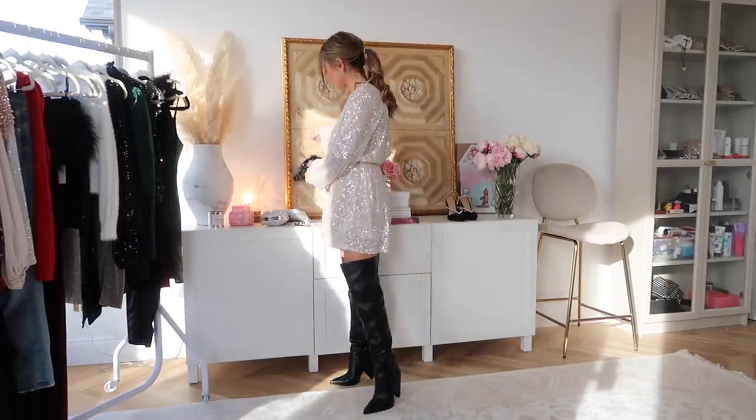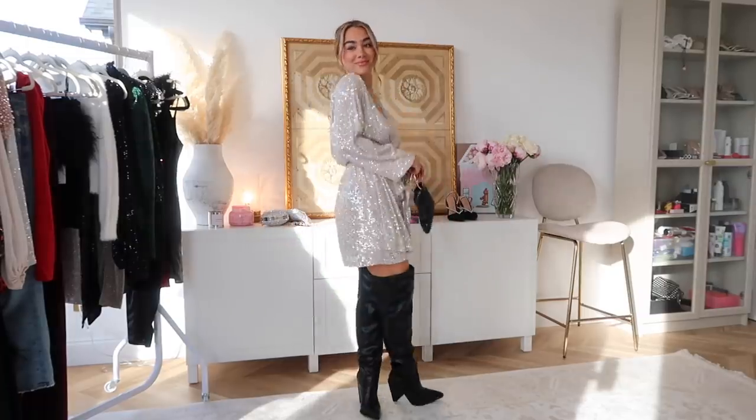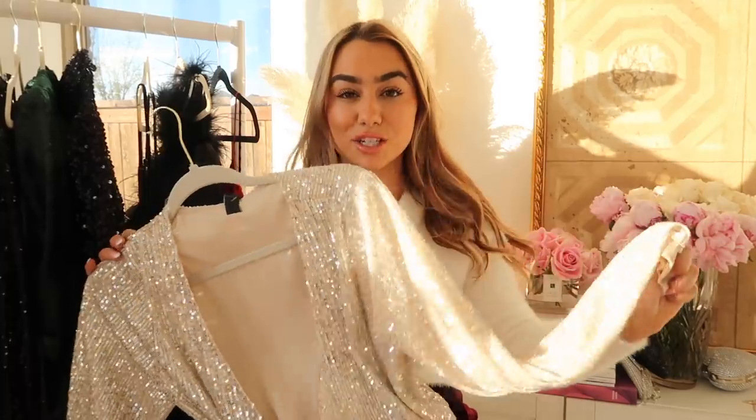I feel like this is a go-to dress for the season for any event. You could save it for New Year's, you could wear it for the holidays, or you could literally travel it around your group of friends because I feel like it's such a staple.